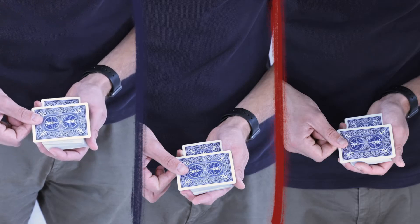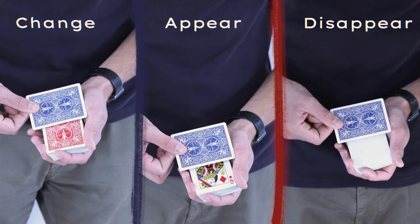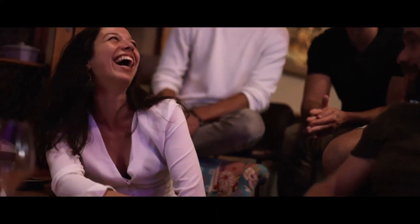With this method, you'll be able to make a card change, appear, disappear with one single gimmick in an insanely visual way. The gimmick has been designed to be used in real close-up conditions, but also works perfectly for social media.